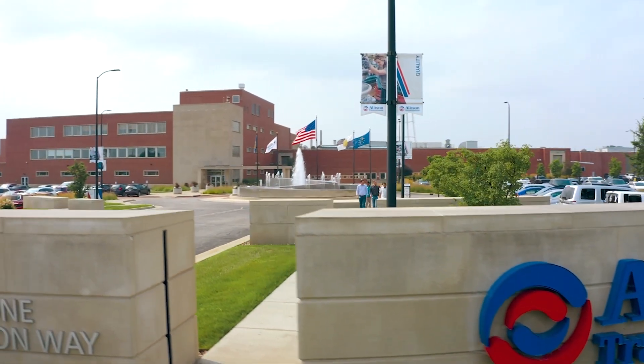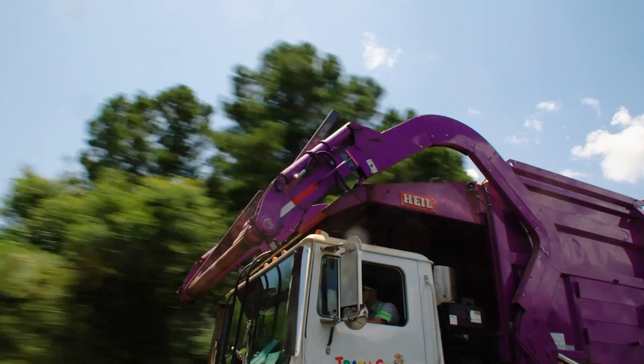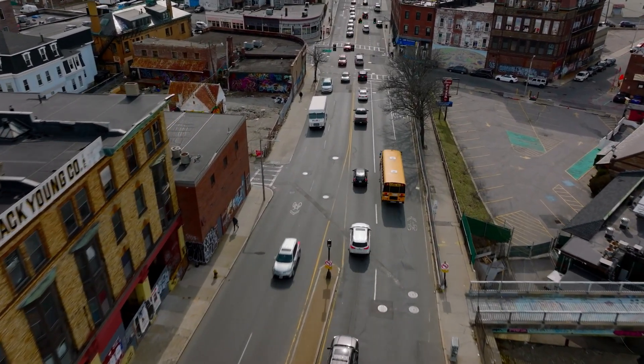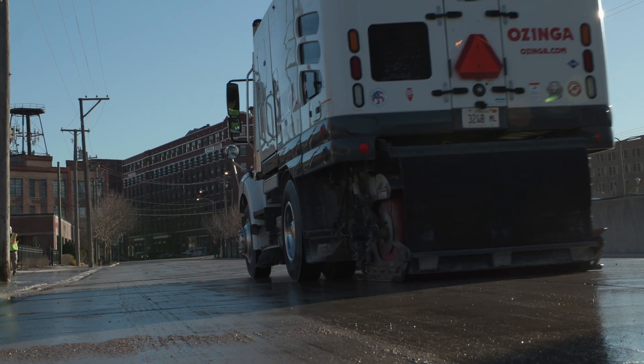For more than 100 years, Allison Transmission has continuously discovered new ways to make work easier, more productive, and more efficient. Believing our customers simply deserve the best, we design and manufacture fully automatic transmissions that deliver premium performance with unrivaled reliability and durability.